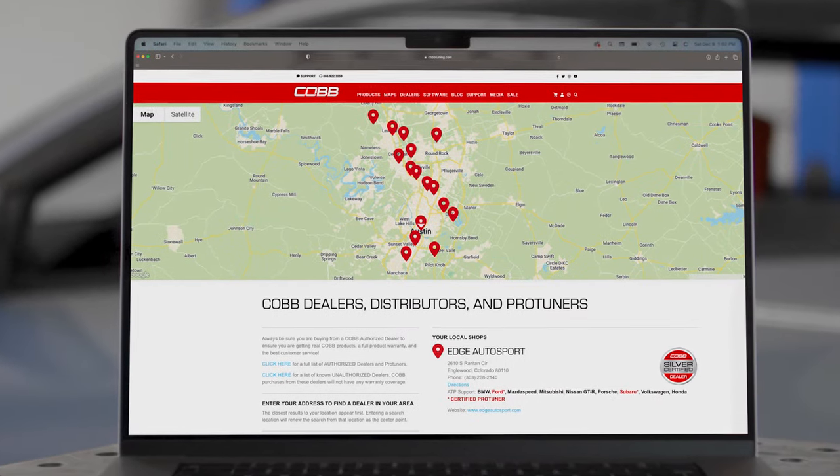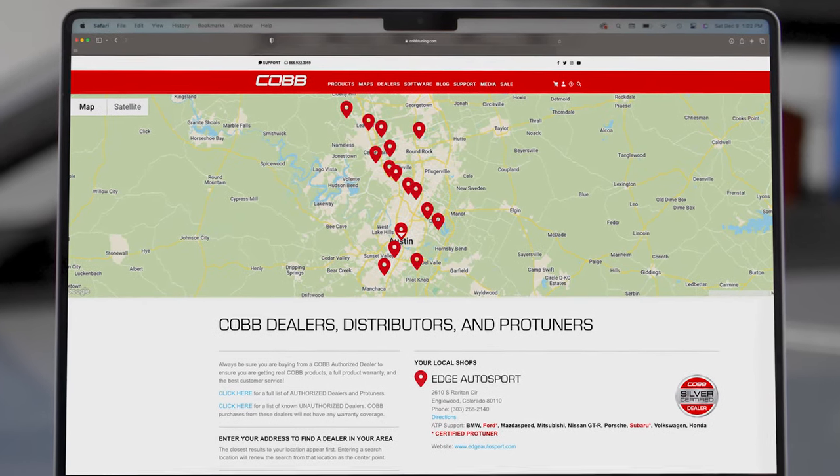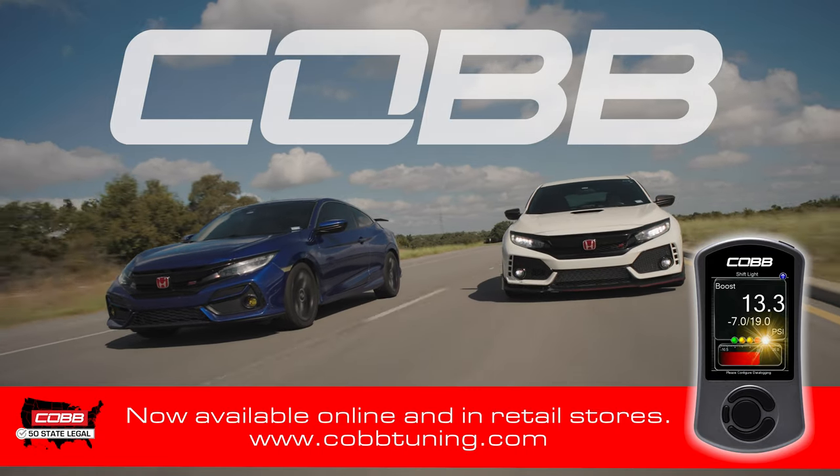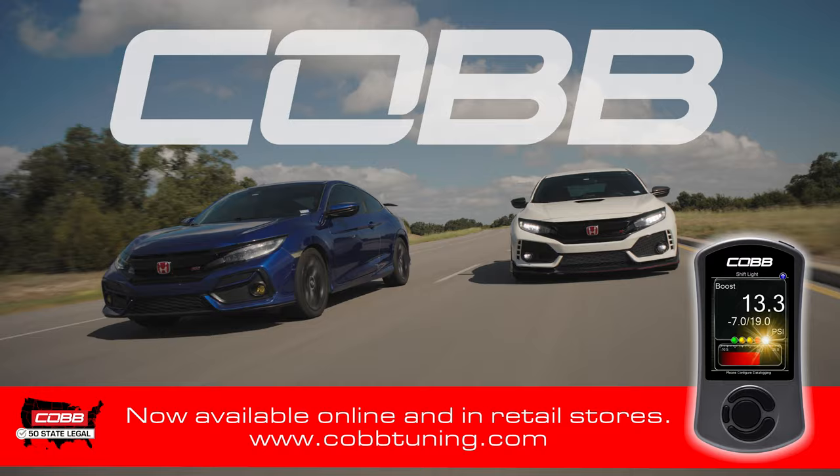And finally, with our ProTuner network, finding a tuner and getting your car custom tuned is quicker than a K24 with a big turbo on it. Take the guesswork out of tuning your 10th gen Civic Si or Type R with the Cobb AXA Sport. Head over to cobbtuning.com to get yours today.